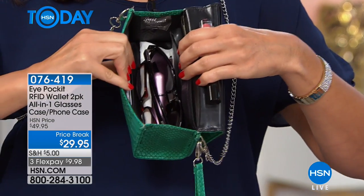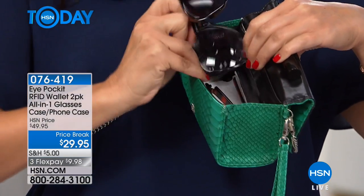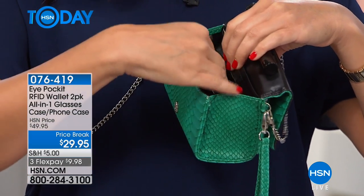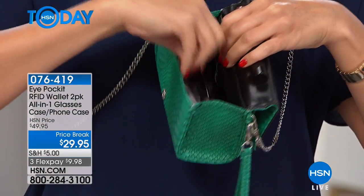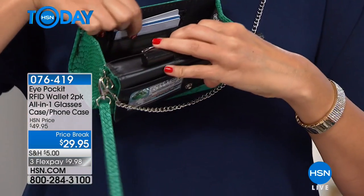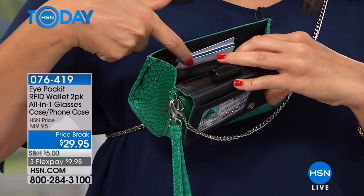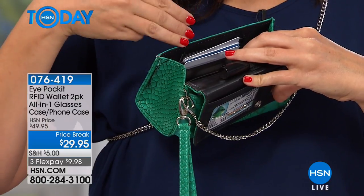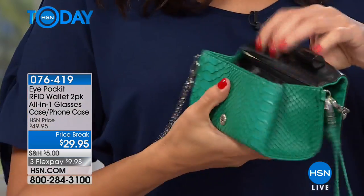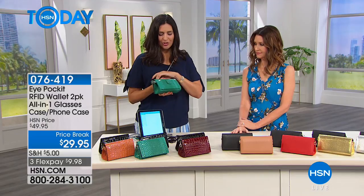If you just want to use it as an eyeglasses case, your eyeglasses have their own little pocket in the center, so they're not going to get scratched by your keys or change. On this side, we have three credit card slots that protect with RFID inside. These are now updated and a little bit expandable — you can actually fit up to six credit cards in there, so you can take extra credit cards or gift cards along the way.